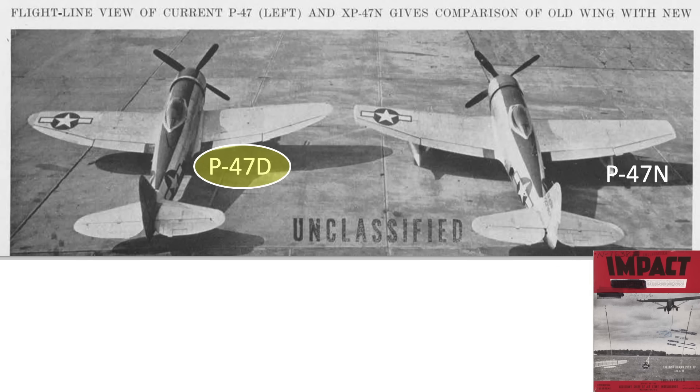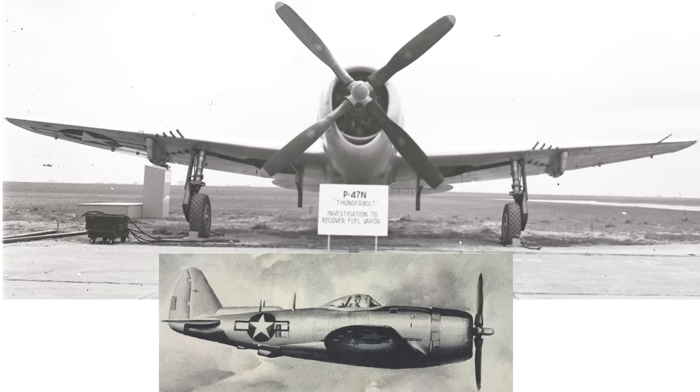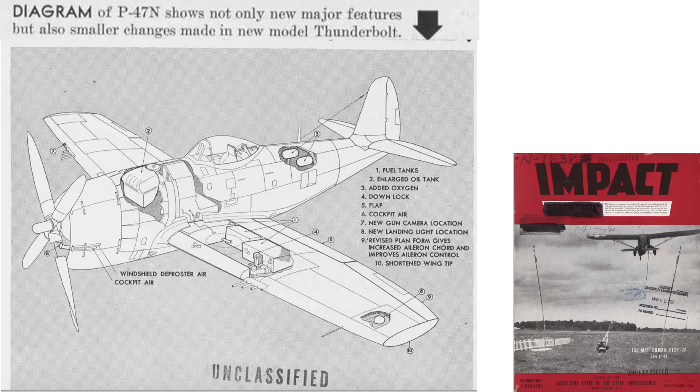This image shows the older P-47D model next to the new long-range P-47N model. The wingtip shape differences are a tell as to the older D versus the newer N — the N has squared-off wingtips. A head-on and side view of the N model is shown, along with a P-47 model cutaway listing the 10 new features incorporated.